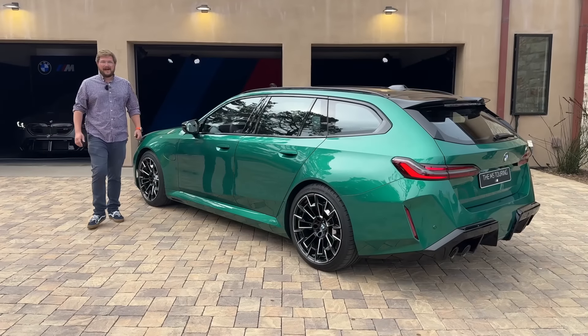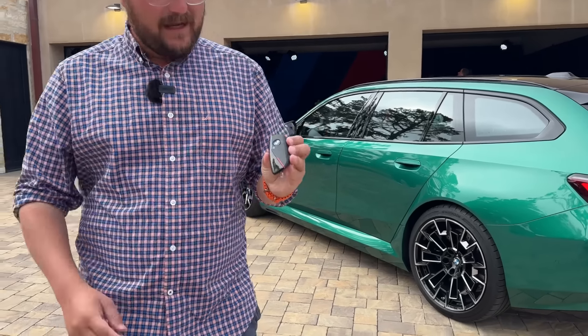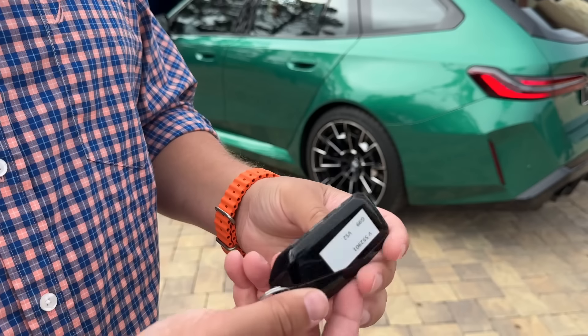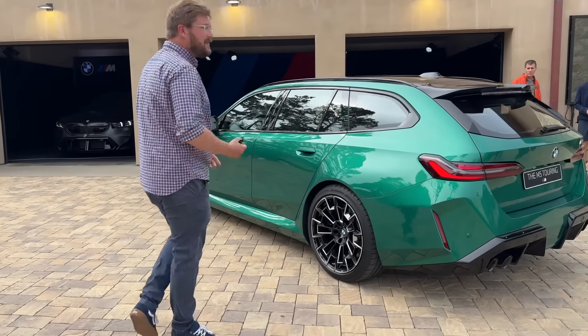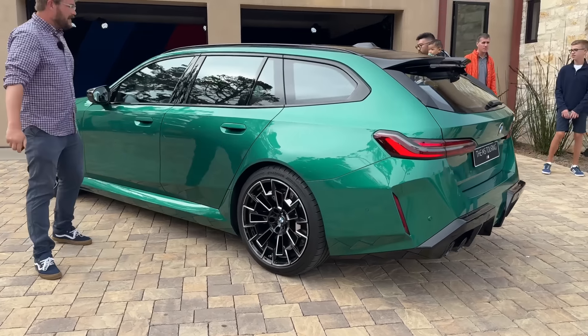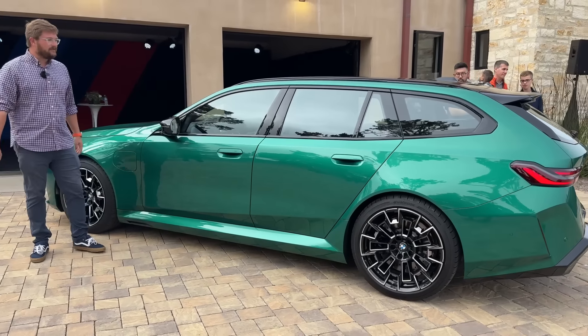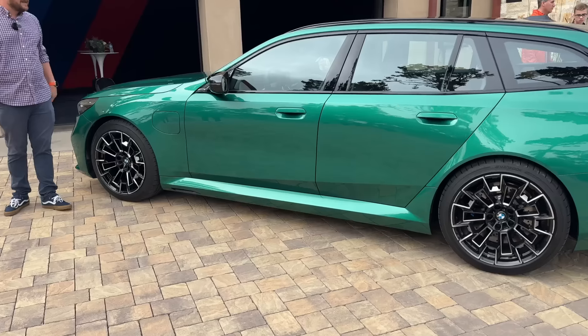Welcome to the new M5 of the G90 generation. This is the key with the M colors right here, very typical of the new BMW style. We have some other things that are even more exciting than the key — which is what this key unlocks. Here, the M5 Touring featured in Isle of Man Green with the orange interior, which is really cool, quite exciting as well.